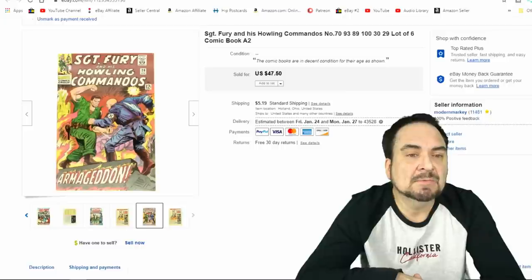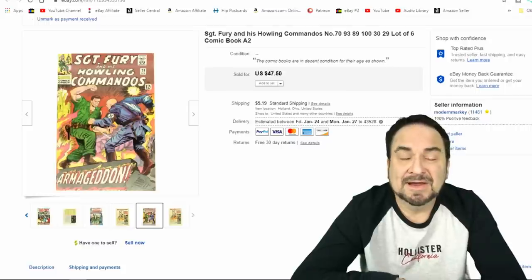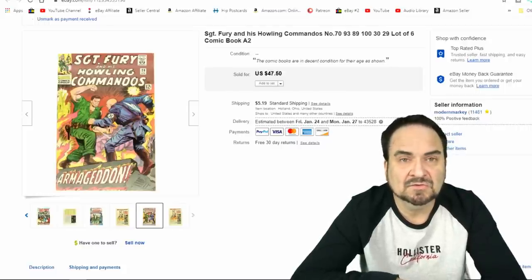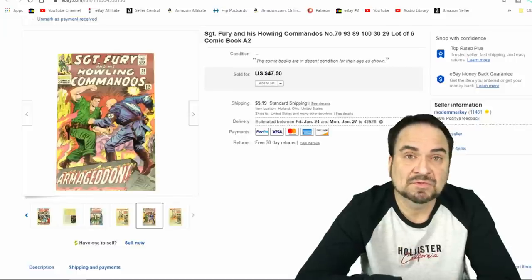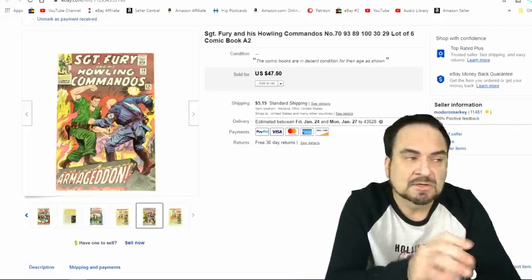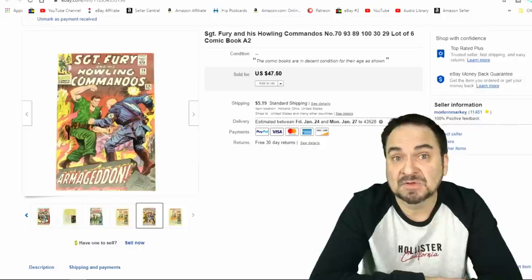Here we have six comic books from the Sergeant Fury line by Marvel. There are ones going back to 12-cent covers in this lot. I think I have maybe a quarter to 50 cents apiece into these, so at the very most a couple bucks invested. I did sell these for $40 — it was an offer, and I was very fine with that. I'll put these up and just forget about them. Comic books I can't keep in the house someday.